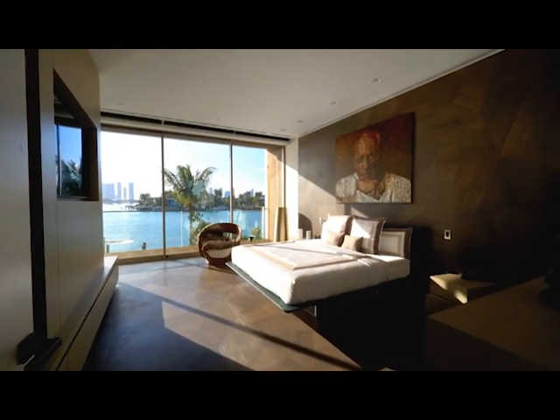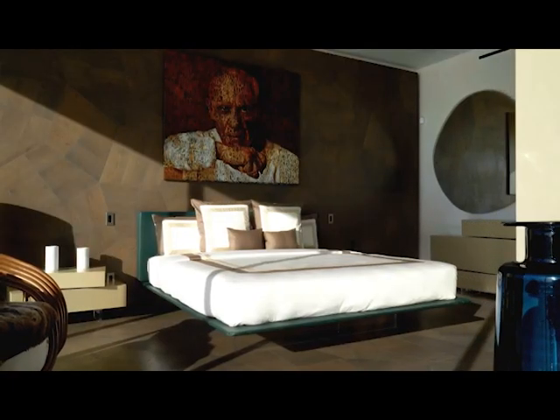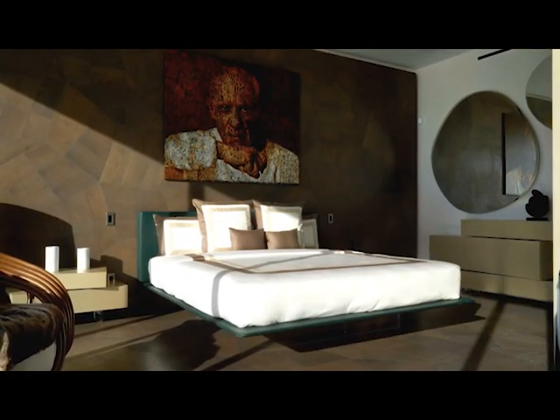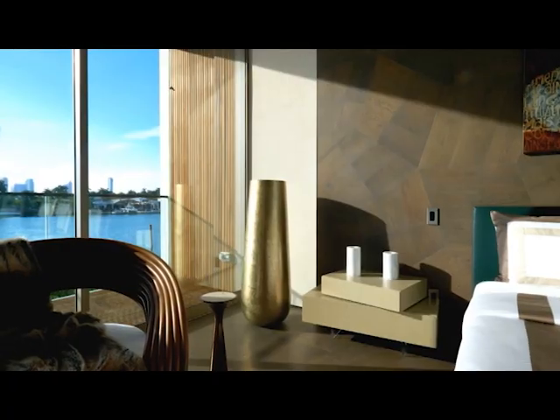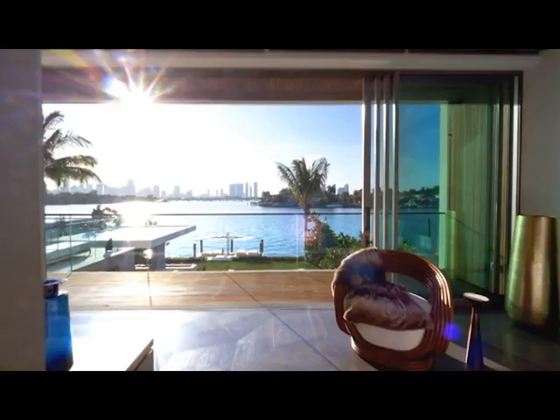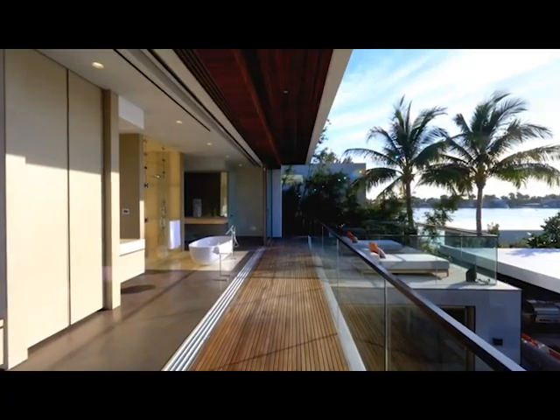And then into the bedroom with the beautiful feature wall in brown, and the floors as well matching in. Picture windows looking out to the city as well, so very, very nice indeed. A lovely home here. Timber again on the side, giving it some more design texture and change and colour.